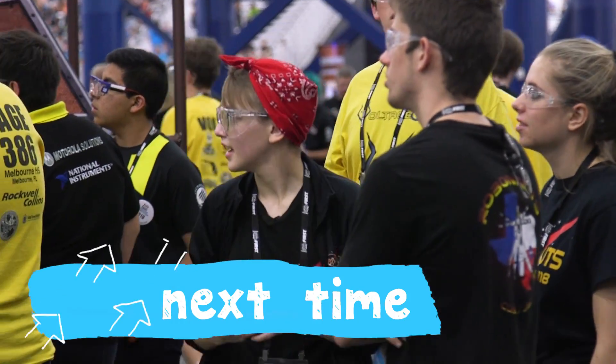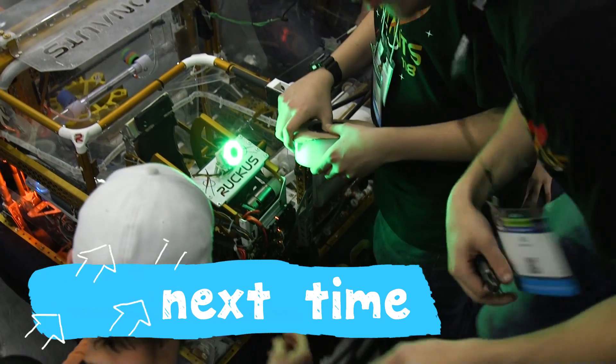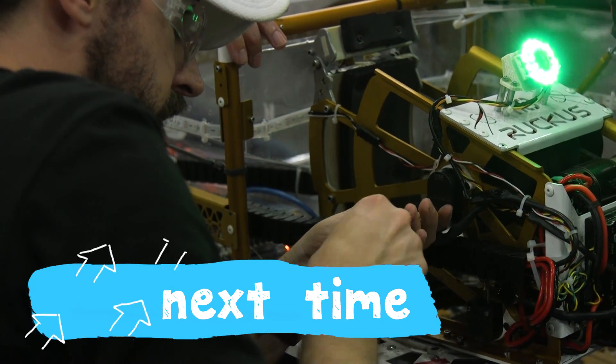It's always sort of nerve-wracking when something goes wrong on the robot, but our pit crew is fantastic. They are a well-oiled, efficient machine.